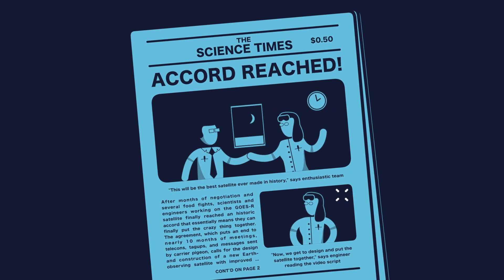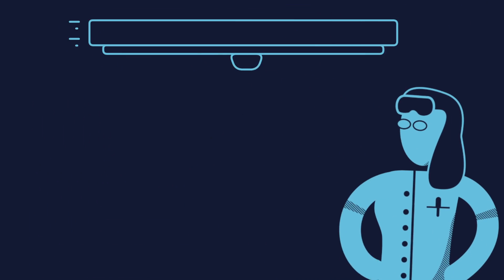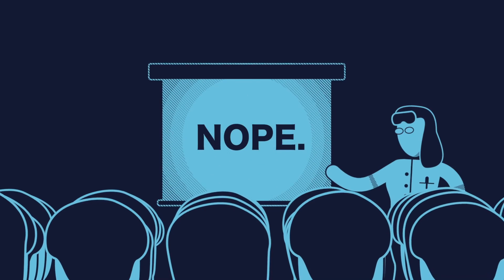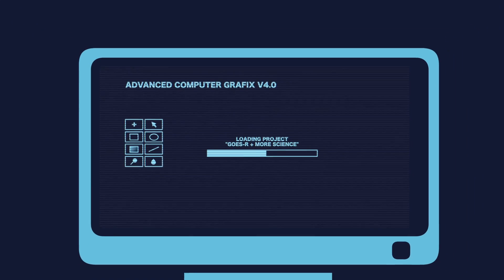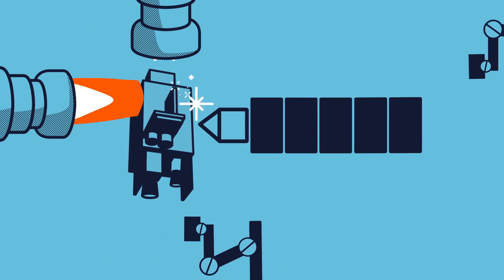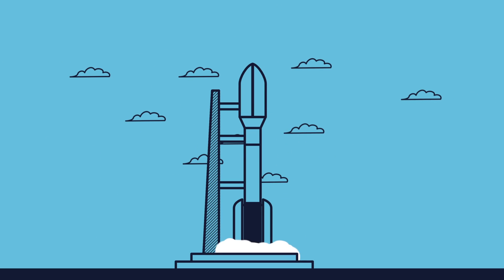Once everything's been approved, the engineers get to design and put the satellite together. However, even though they've built GOES satellites before, it's not just a matter of pulling out the old designs and bolting everything together. Because there's new science to be done, things have to be redesigned, modified, upgraded, built, tested, retested, tested some more, and finally delivered, so that at the end of the day, it all fits neatly atop a giant rocket.